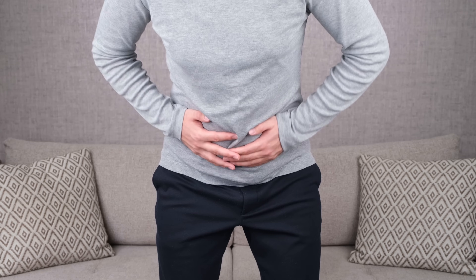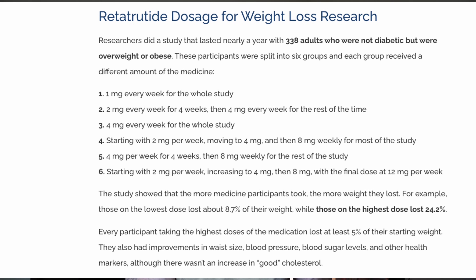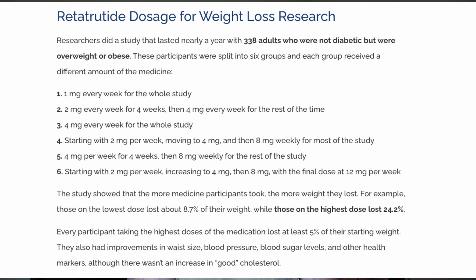Side effects are mostly gastrointestinal — nausea, constipation, sometimes diarrhea — plus fatigue early on and headaches. These typically fade as the body adjusts and are dose dependent. Some people report a sunburned skin feeling. In clinical trials, it's once weekly injections starting around 2–2.5 mg and titrating up to 10–12 mg.